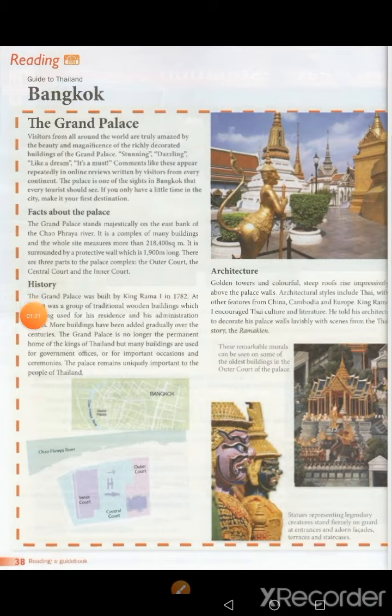History. The Grand Palace was built by King Rama the 1st in 1782. At first it was a group of traditional wooden buildings which the King used for his residence and his administration offices. More buildings have been added gradually over the centuries. The Grand Palace is no longer the permanent home of the Kings of Thailand, but many buildings are used for government offices or for important occasions and ceremonies. The palace remains uniquely important to the people of Thailand.